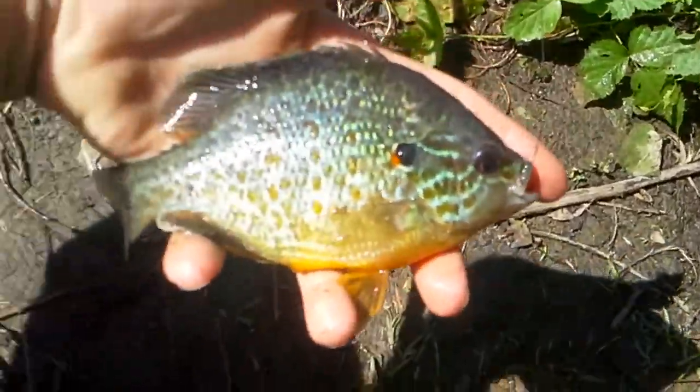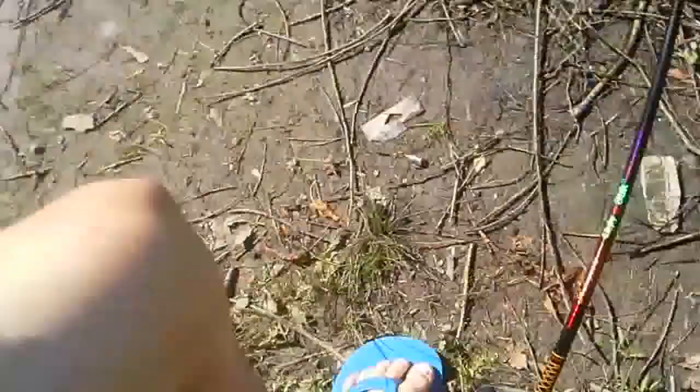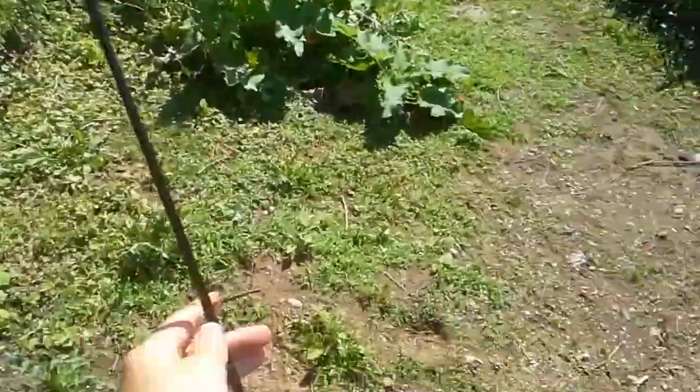David left his stuff in his mom's car, so he has to use this huge saltwater reel on this little five-foot pole. That's insane.